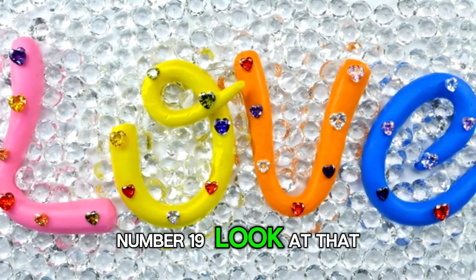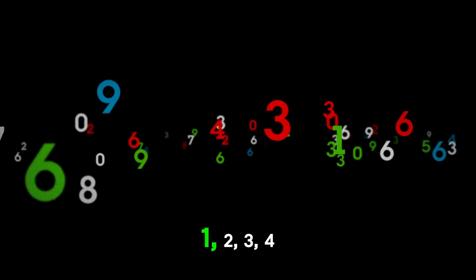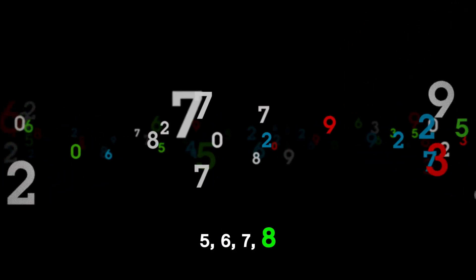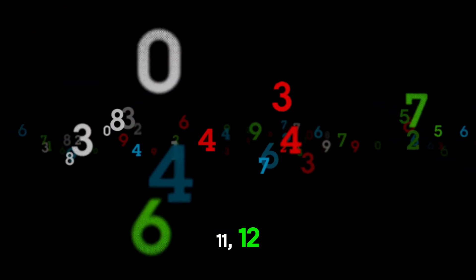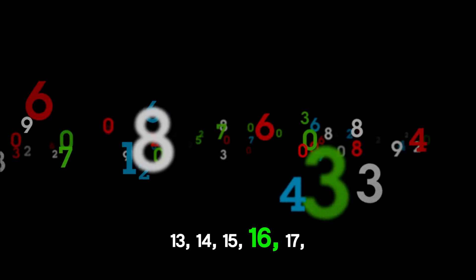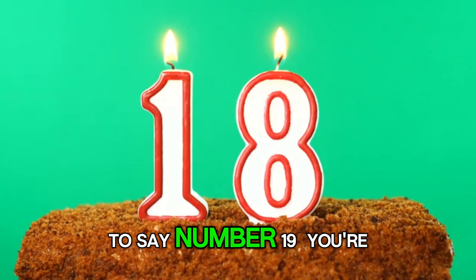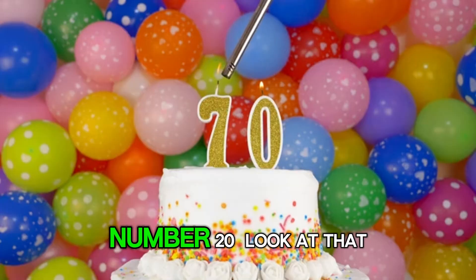Number 19. Look at that. What a fun way to say number 19. 1, 2, 3, 4, 5, 6, 7, 8, 9, 10, 11, 12, 13, 14, 15, 16, 17, 18, 19. Now you know how to say number 19. You are doing great. Keep it up.